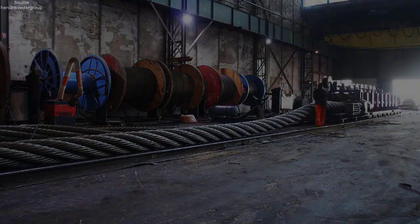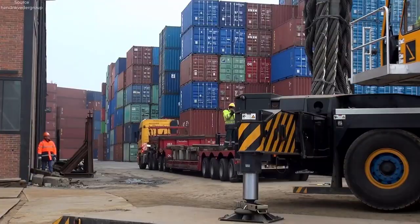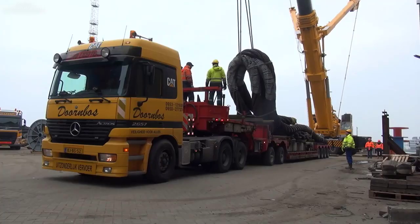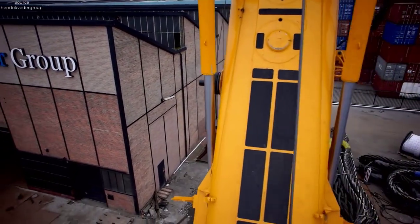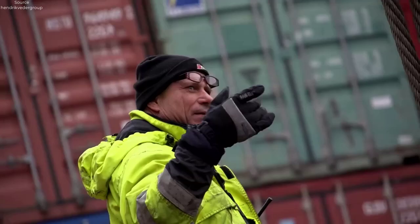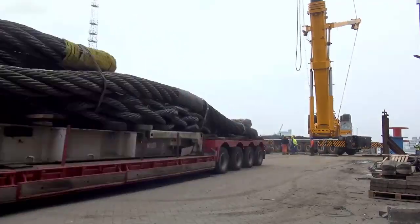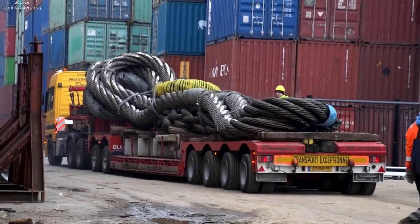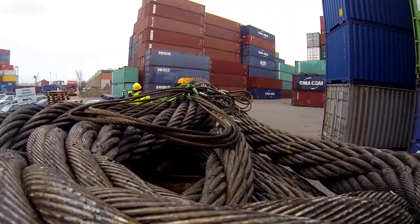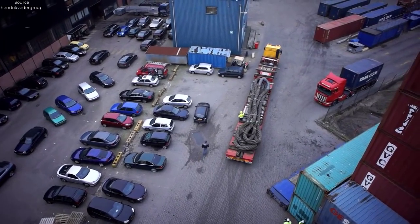As the grand day approached, anticipation grew, and final preparations were made to ensure the smooth execution of the event. On the day of the celebration, a team of skilled riggers and crane operators carefully loaded the massive cable onto a specially designed transport vehicle. With precision and caution, the convoy set out through the bustling streets of Rotterdam, drawing awe and admiration from onlookers. The journey was not without its challenges, as the sheer size and weight of the cable required careful navigation through narrow passages and busy intersections. However, thanks to the expertise of the transportation team and meticulous planning, the giant cable arrived safely at its destination.